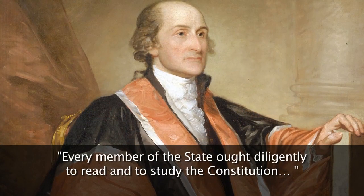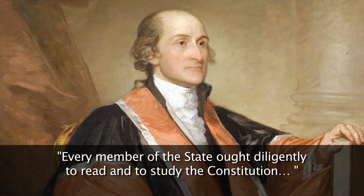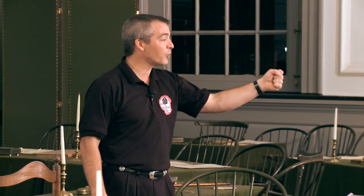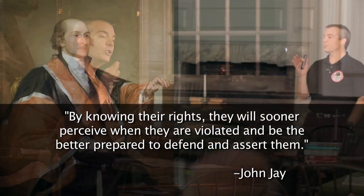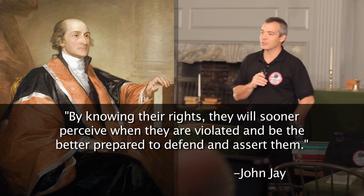This is our goal: to accomplish what John Jay told us. He said that every member of the state ought diligently to read and to study — so not just read the Constitution, but to study the Constitution. Why? He tells us so that we can teach the rising generation to be free, so we can pass the torch intact to the next generation. And then he tells us so that we'll know our rights, we'll sooner perceive when they've been violated, and we'll be the better prepared to defend and assert them.